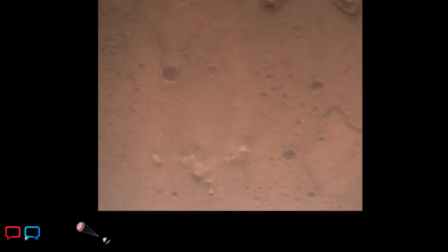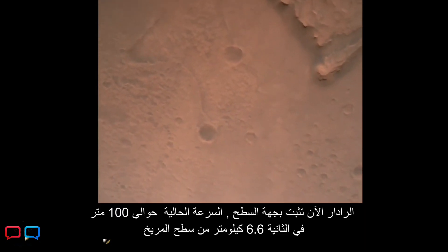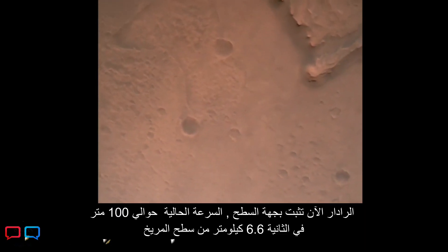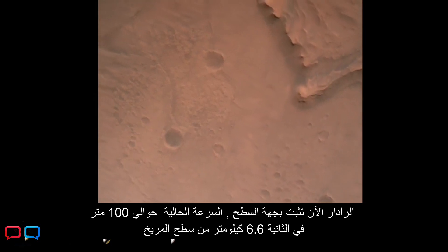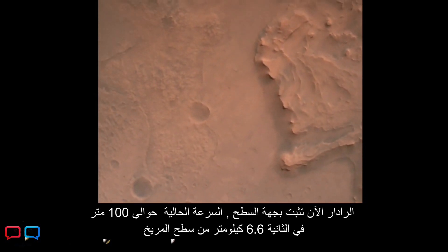Navigation filter has converged, with a velocity solution of 3.3 meters per second and altitude of 7.4 kilometers. Perseverance now has radar lock on the ground. Current velocity is about 100 meters per second, 6.6 kilometers above the surface of Mars.